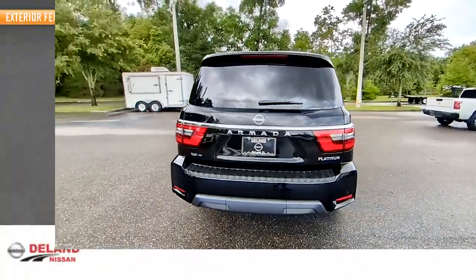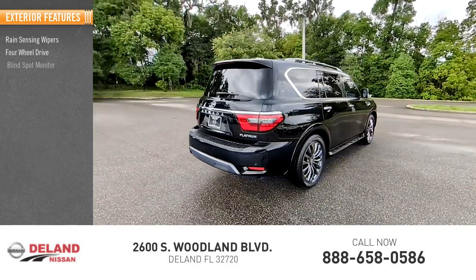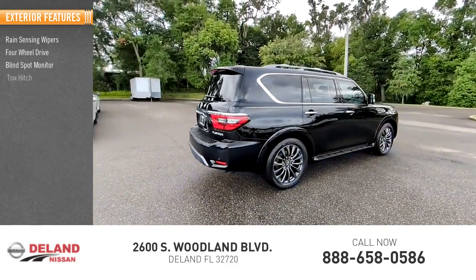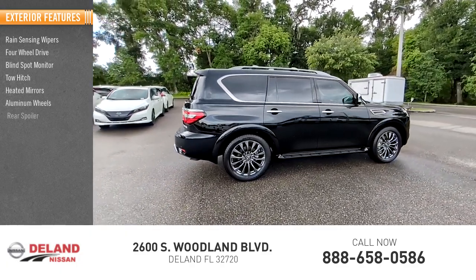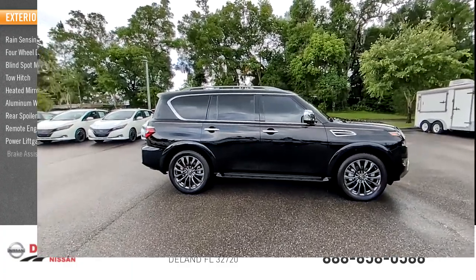Here are some of this vehicle's great options: rain-sensing wipers, four-wheel drive, blind spot monitor, tow hitch, heated mirrors, aluminum wheels, rear spoiler, remote engine start, power lift gate, brake assist.